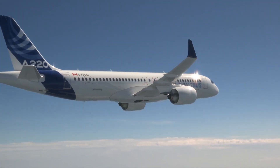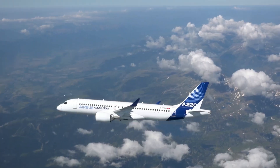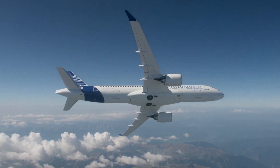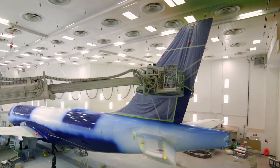Do you think this upgrade will make the A220 considerably better? I honestly didn't think there was a need to make the already great aircraft any better, but Airbus definitely disagrees. Have you flown on the A220 before? Let me know in the comments.